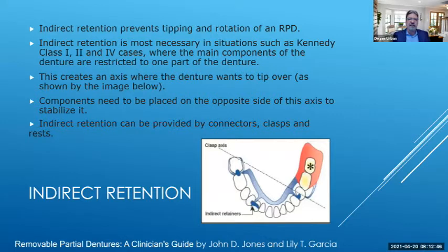Indirect retention prevents the tipping or rotation of an RPD. It is most necessary in Kennedy Class 1, 2, and 4 cases, where the main components of the denture are restricted to one part of the denture — creating an axis where the denture wants to tip over. If the patient bites down without indirect retention, it's going to tip and come out of the mouth. Some components need to be placed on the opposite side of the axis as a stabilizer. Indirect retention can be provided by connectors, clasps, and rests.